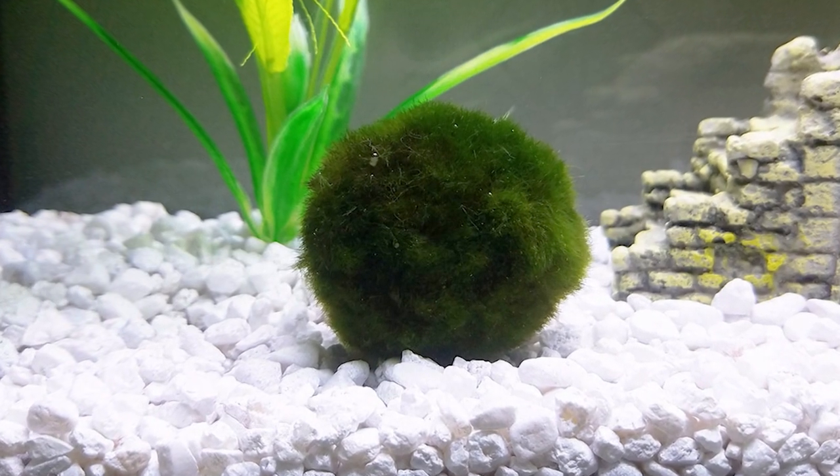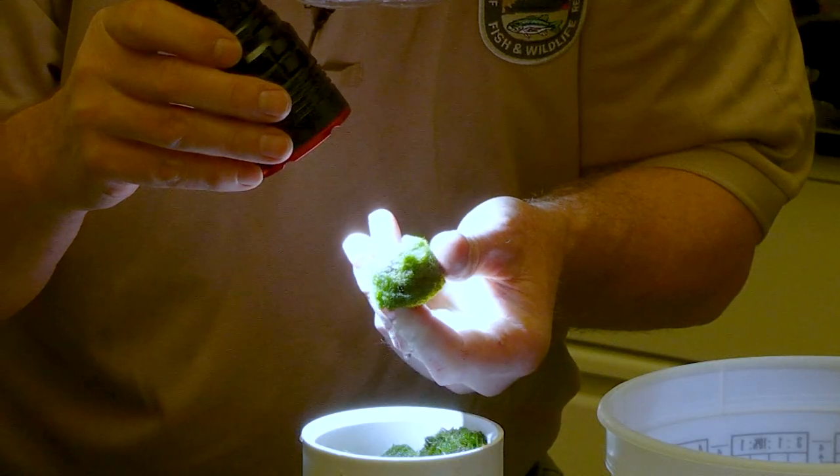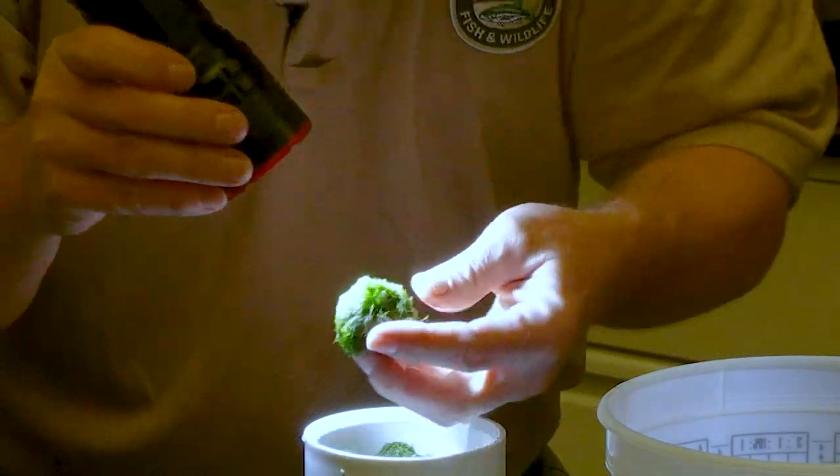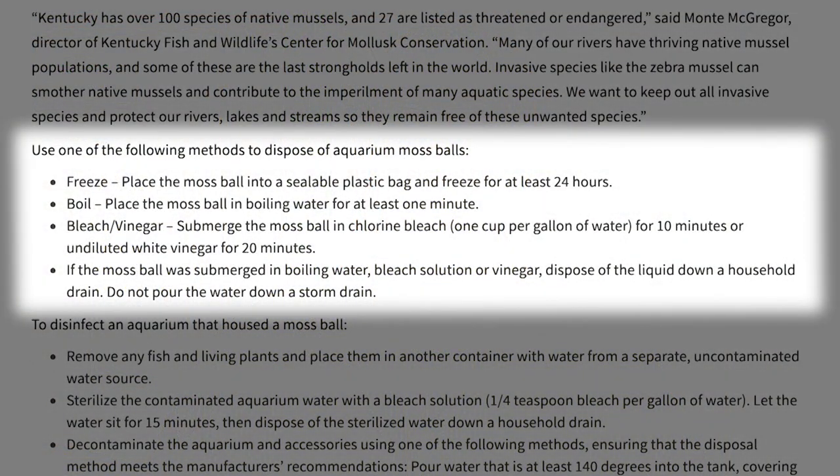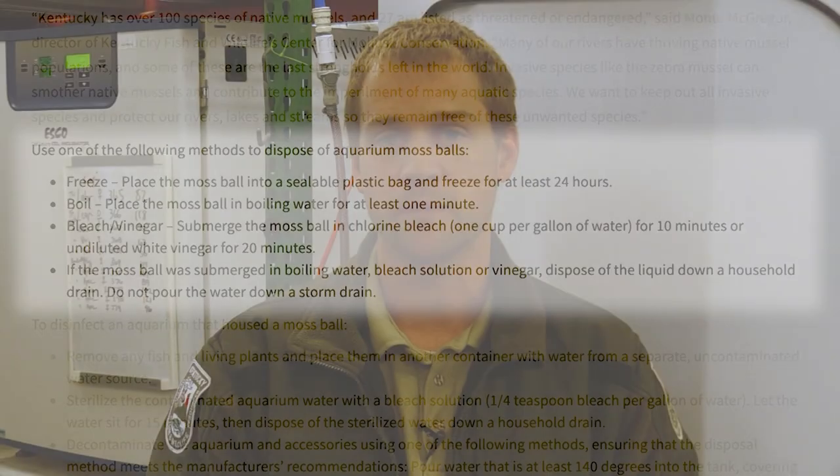Moss balls can also be known as Betta Buddies, shrimp buddies, or other product names. This is a previously undocumented vector of transport. Never dump anything from a bait bucket or aquarium into a native waterway — that's one of the main modes of transport for these species. Current recommendations for anyone who has bought Marimo moss balls or Betta buddy balls are one of three things: freeze them for 24 hours or longer, boil them, or bleach them. Dispose of them properly in the trash — never dump them into a water resource.